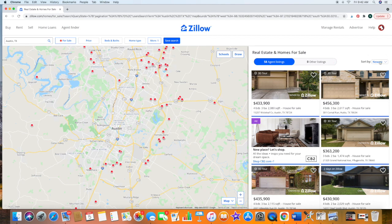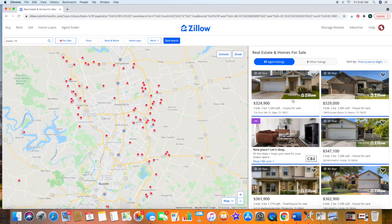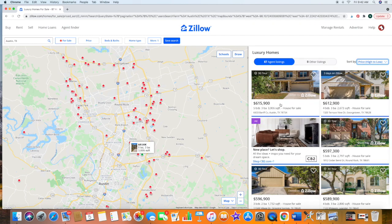You can obviously sort by low to high — starting at $324,000 — or high to low. There's one for $600,000 in Georgetown that looks like a nice house.